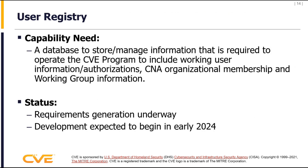Chris mentioned the user registry — that is another major component of the target architecture. Its purpose is to store and manage information required to operate the CVE program, focused specifically on user authentication and authorization. It's a common place to manage members of the community and what access they have across CVE services. Requirements generation is underway, white papers have been written, and we hope to begin development in early 2024.